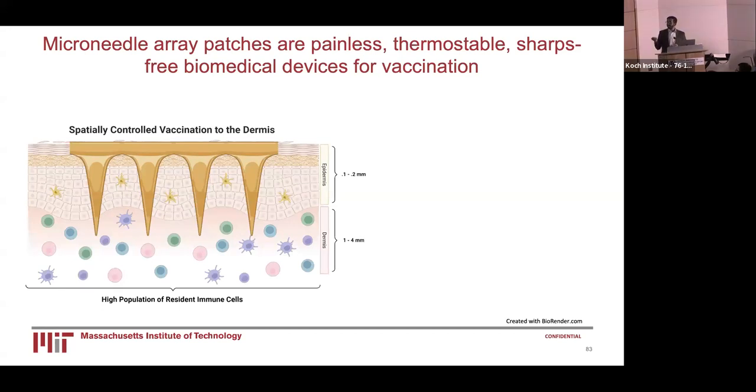MAPs are able to spatially control vaccination to the dermis, the layer about one to four millimeters from the very top of your skin. The dermis is targeted because it has a very high population of resident immune cells, including T cells, B cells, mast cells, and dendritic cells. When targeted, these cells are able to take an antigen presented to them and create a very robust immune response. The geometrical design of these MAPs is therefore very crucial to ensuring the highest possible vaccination efficacy.